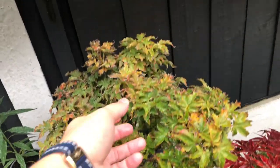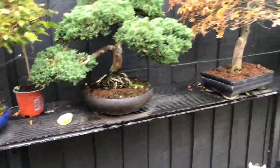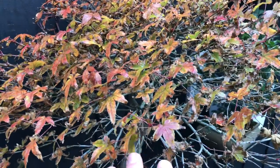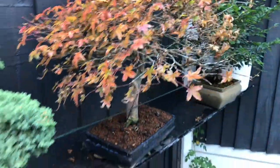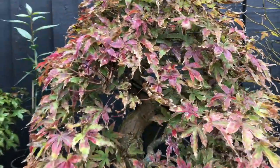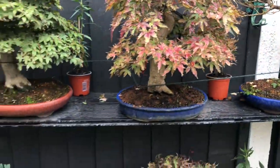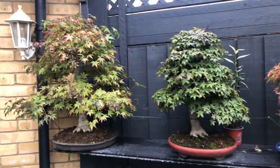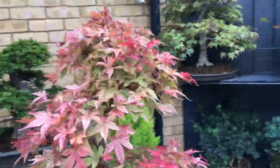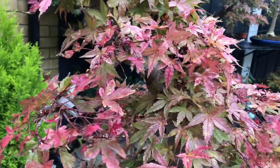Beginning of autumn to winter, and that one has changed a lot. Anyway, this is the color of autumn as the winter starts approaching, and I'll probably release something else about this pretty tree.